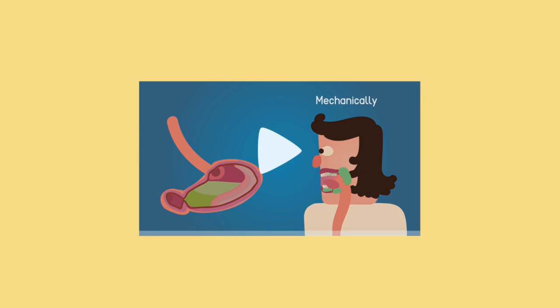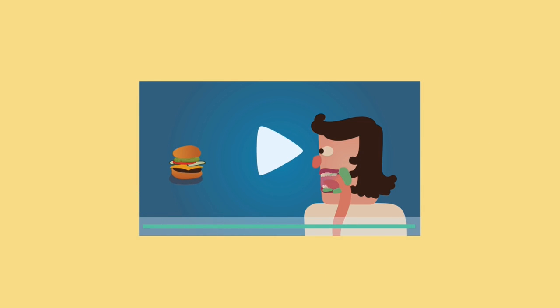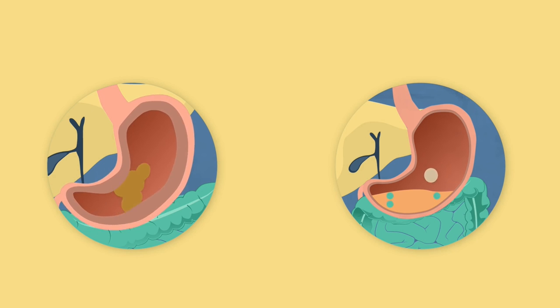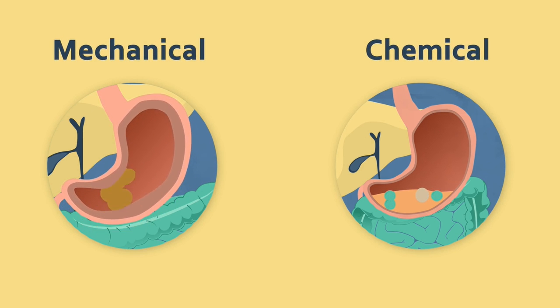As discussed in the earlier video, what is digestion? There are two types of digestion that occur in the human body. Both types of digestion, mechanical and chemical, occur in the stomach.